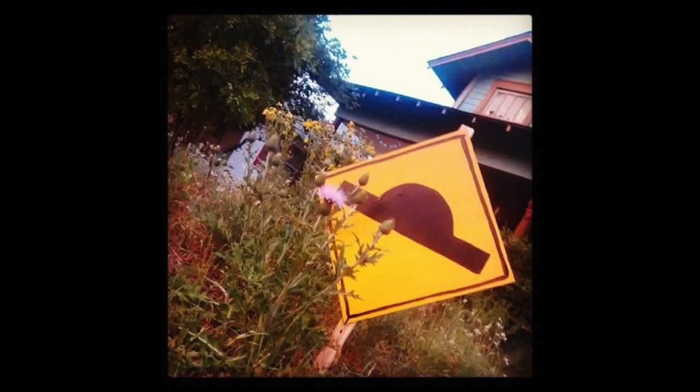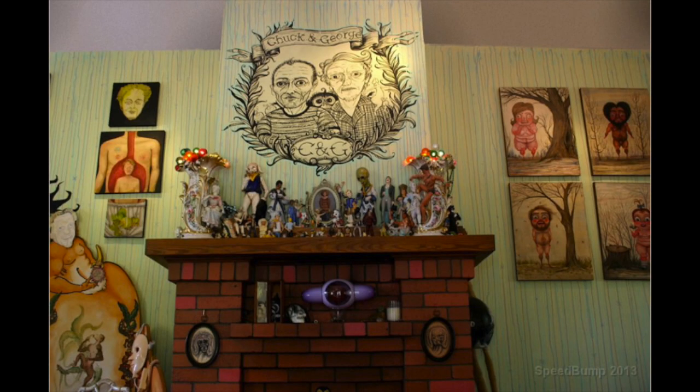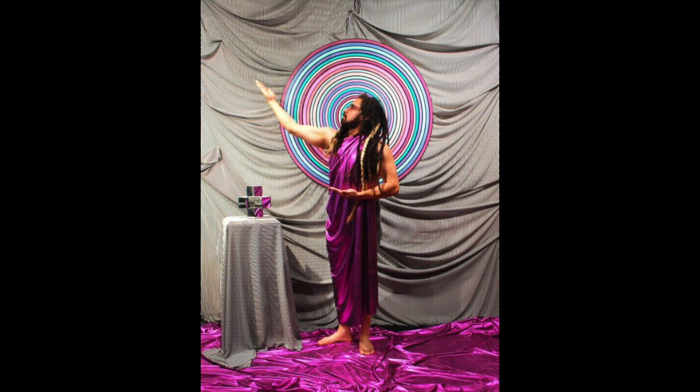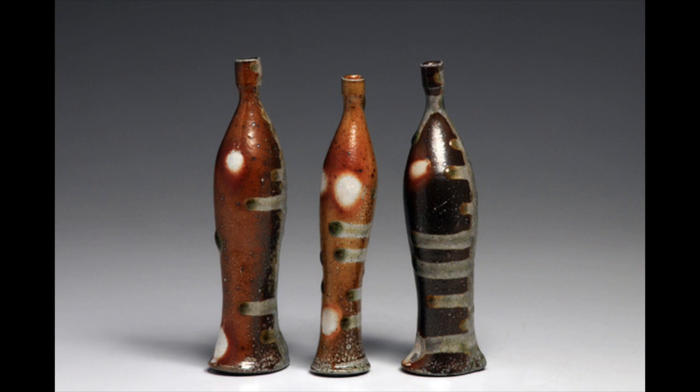Number four on our list is in Dallas. It's called the Visual Speed Bump Art Tour, taking place this coming Saturday. It's a studio and art space tour of artist studios and public spaces around Oak Cliff and a neighborhood they're calling the West Dallas 10 District — which most of us think of as West Dallas or Trinity Groves. There are about 20 spaces on the tour, sometimes individual artists, sometimes a whole studio full. It runs from about noon to six, often with a culmination party at the end. It's a casual self-guided tour.